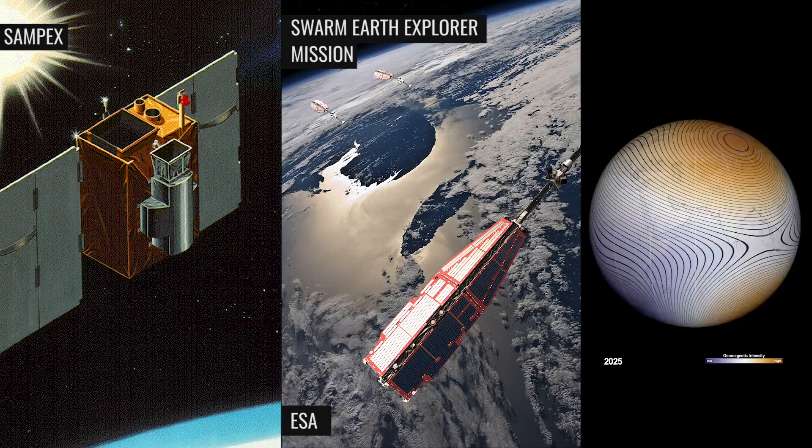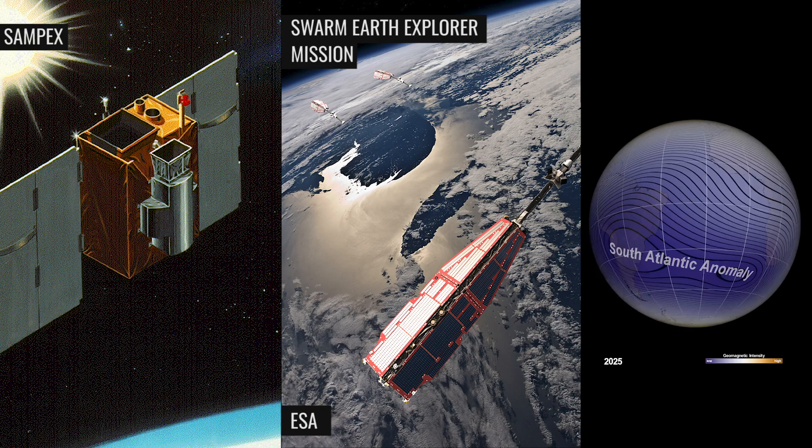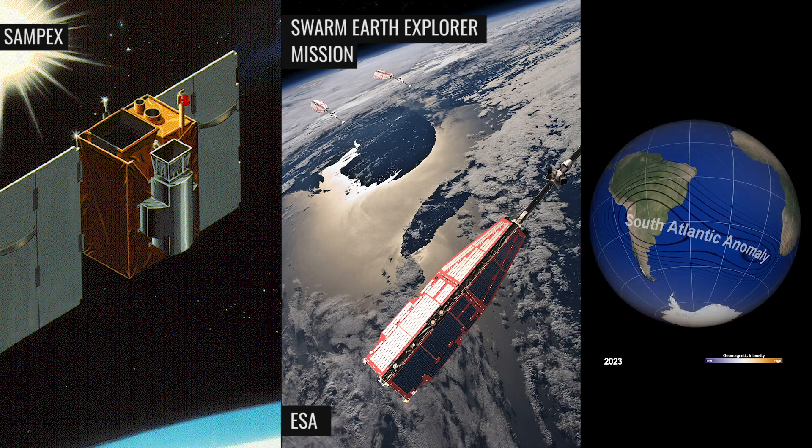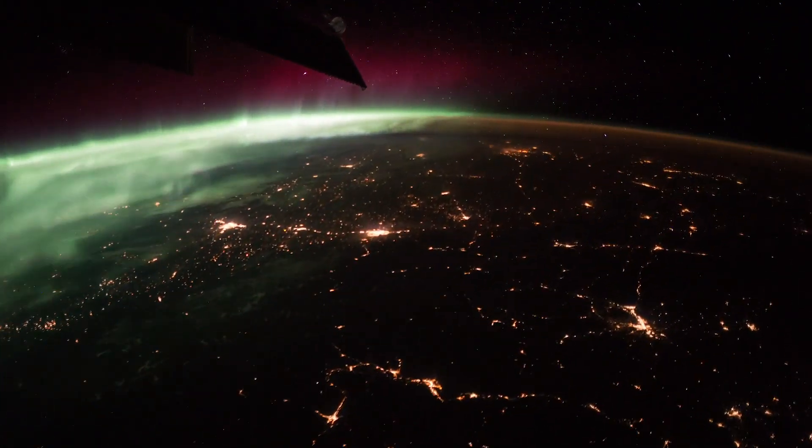Currently, NASA researchers are using data from satellites along with theoretical models to track the evolution of the South Atlantic Anomaly and help prepare for future challenges to managing satellites and humans in space.